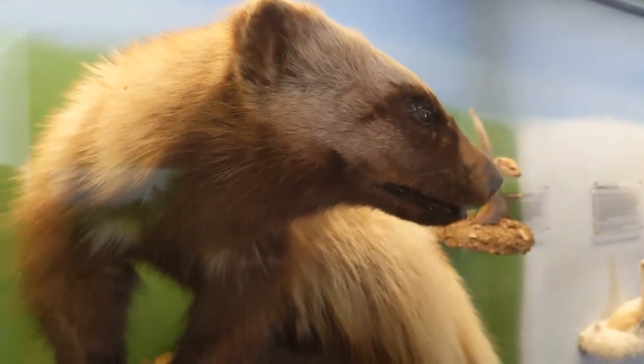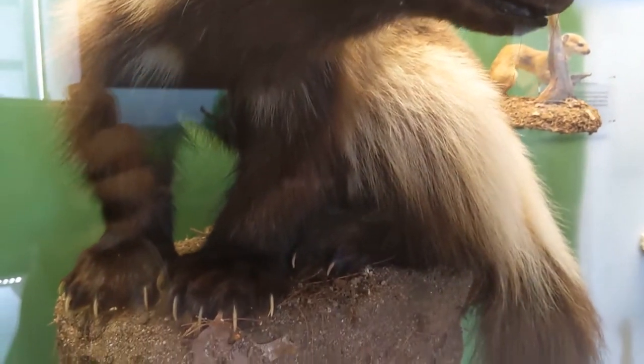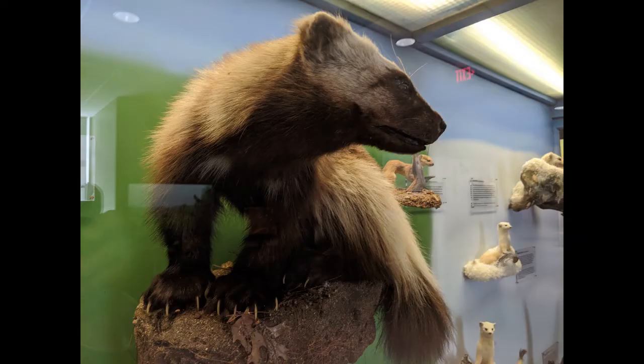Wolverine is probably the most famous of all the X-Men, and he was inspired by this real life animal's long, sharp claws. The character has three retractable claws in each hand, while real wolverines have five on each foot. These claws can even act like snowshoes, enabling wolverines to move around easily each winter.